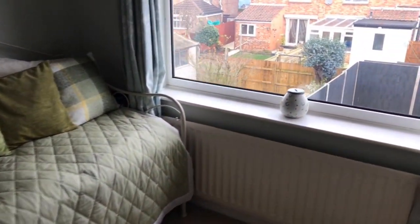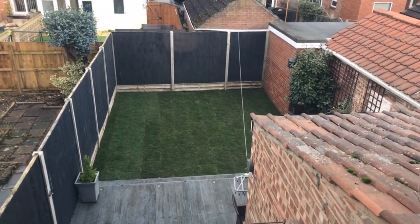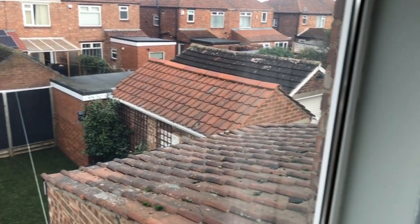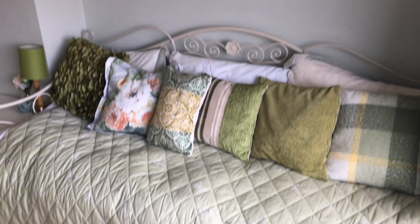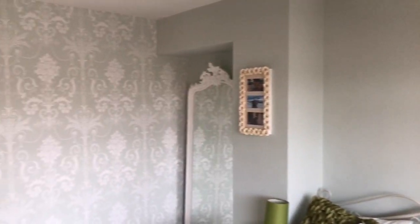At the back of the house, bedroom number two — again a large double, really nicely decorated and very comfortable.